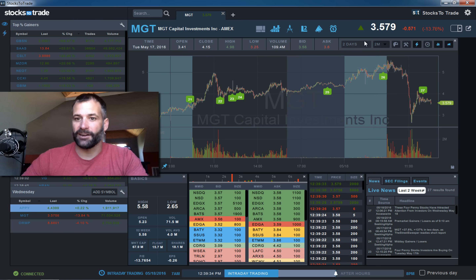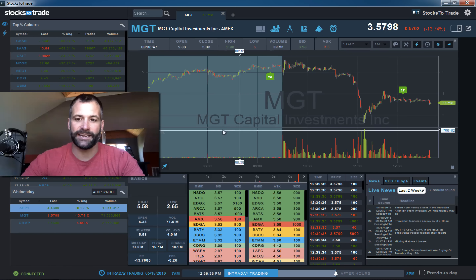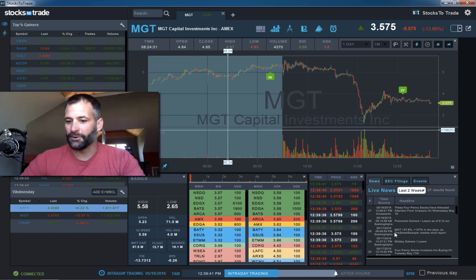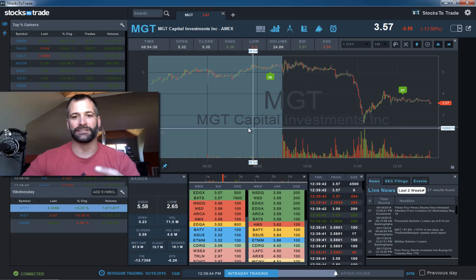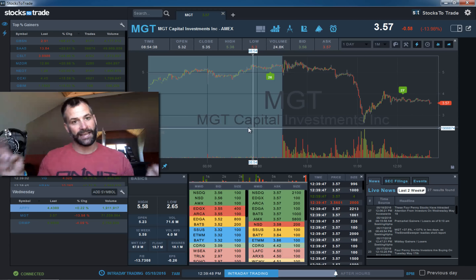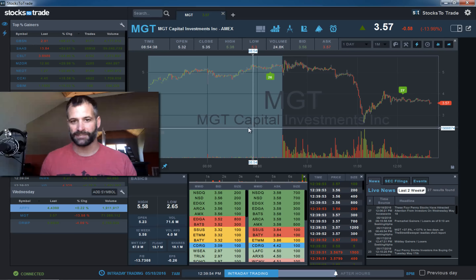The stock everybody is talking about — basically the entire stock market — is MGT. This is linked to John McAfee. There's a lot of news on this: all kinds of alleged paid promotions, all kinds of alleged Twitter pumps. But this thing is up, or was up, 1,000% in a week.